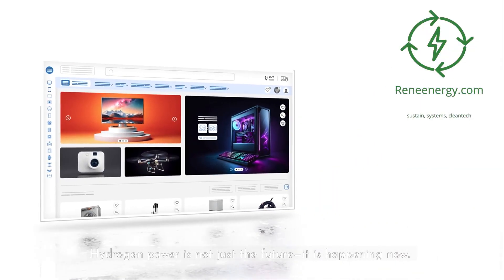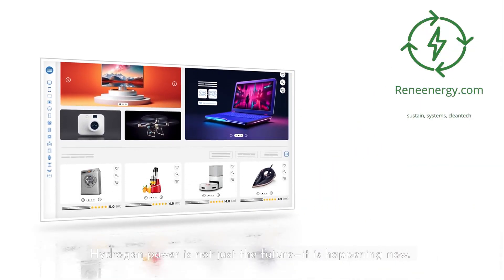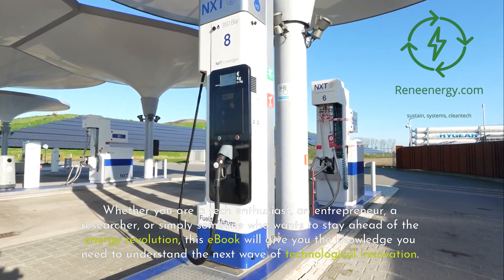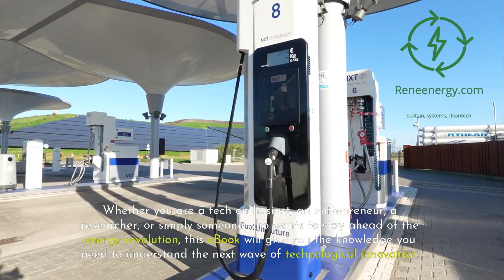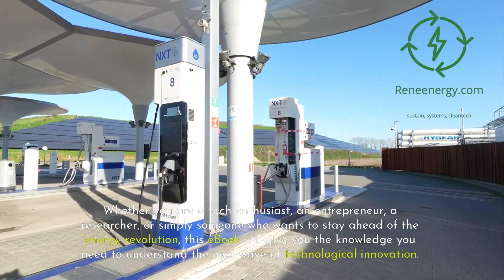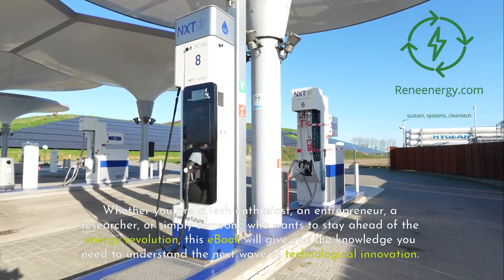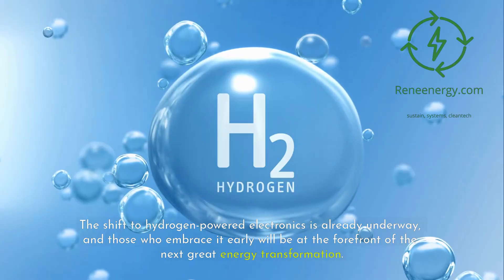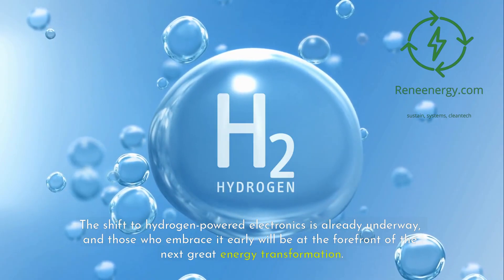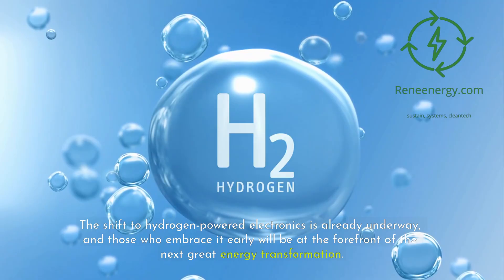Hydrogen power is not just the future — it is happening now. Whether you are a tech enthusiast, an entrepreneur, a researcher, or simply someone who wants to stay ahead of the energy revolution, this e-book will give you the knowledge you need to understand the next wave of technological innovation. The shift to hydrogen-powered electronics is already underway, and those who embrace it early will be at the forefront of the next great energy transformation.